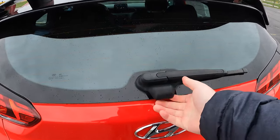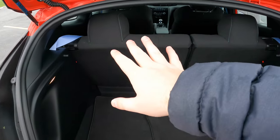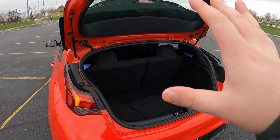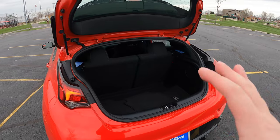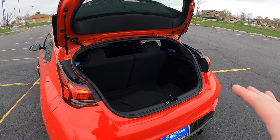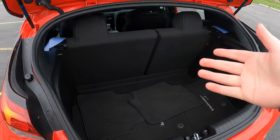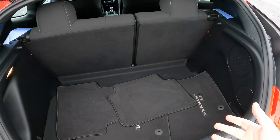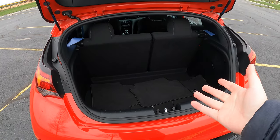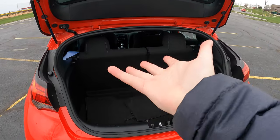Around the back of the Veloster N, you pop the hatch from right here. It is a hatchback, which is really nice, and you can also put down the back seats. However, this hatch isn't super big and it's not super long either. Compared to the Focus RS, Honda Civic Type R, or even the four-door GTI, you're going to have a little more room in the back. But this is still a hatchback — still very usable and livable. The space inside isn't bad, but the opening itself isn't the most spatially conscious.